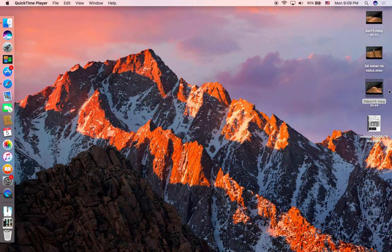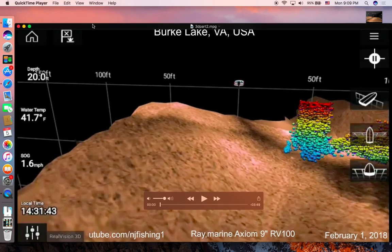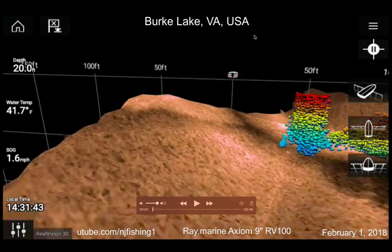I'm going to show you some really cool 3D sonar imaging. This is Burke Lake, Virginia, USA. Local time is 2:31 p.m., so it's in the afternoon. My speed over ground is 1.6 miles per hour, water temperature is 41, depth is 20, and you can see so many fish.